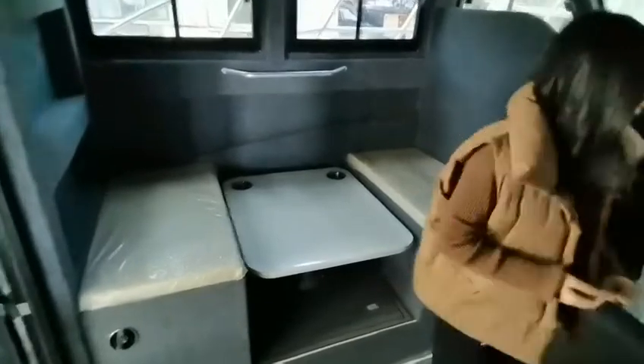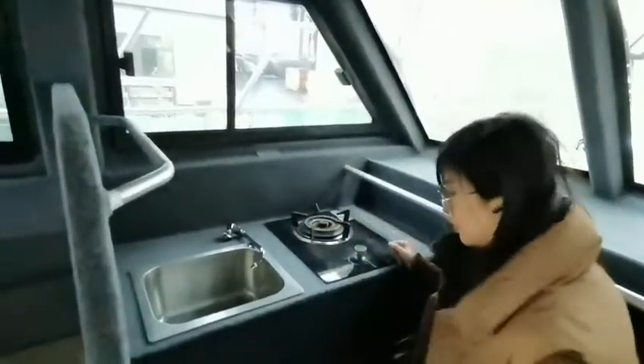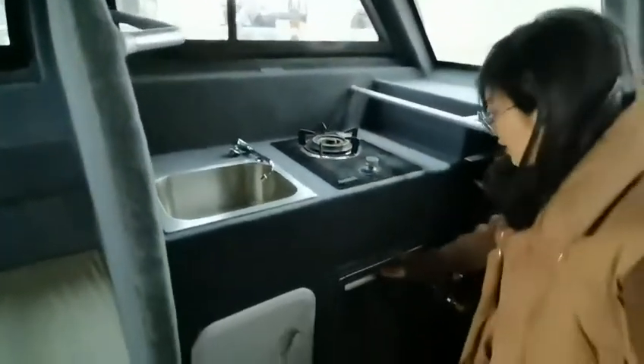This area is the kitchen area where you can prepare and cook food. This is the fridge with a storage box.